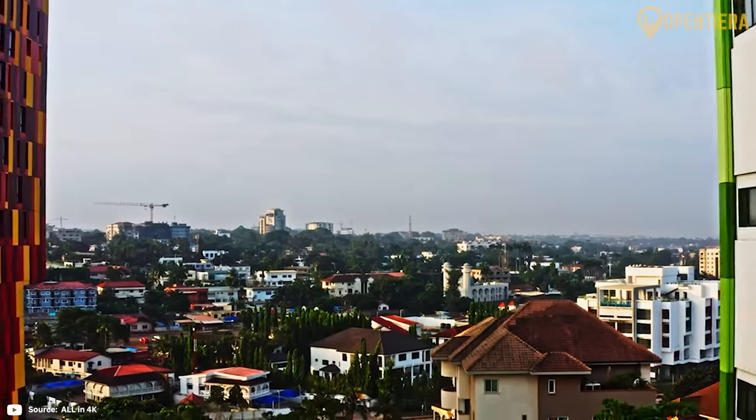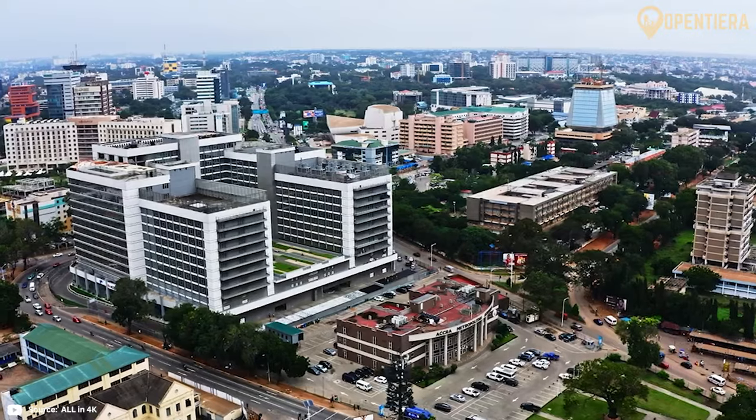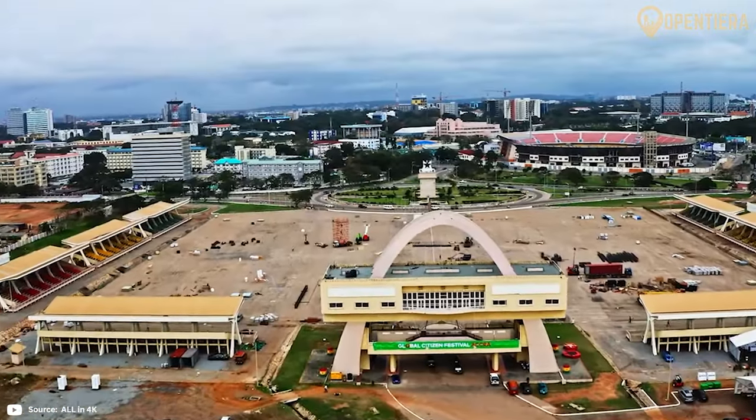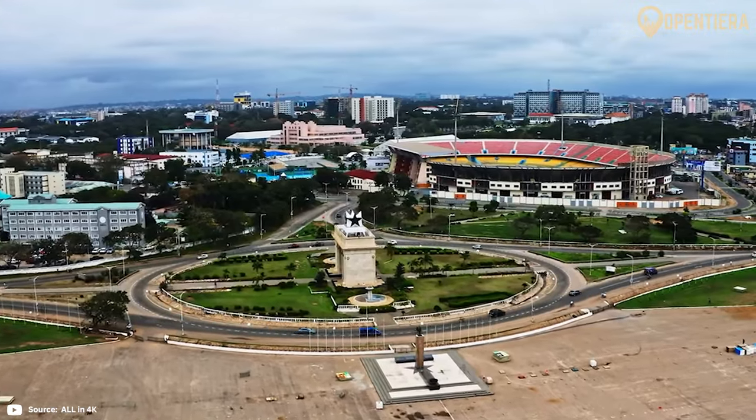Administratively, Ghana is divided into 16 regions containing over 200 districts. Accra serves as the capital and largest city. Other major urban centres include Kumasi, Takoradi and Tamale.